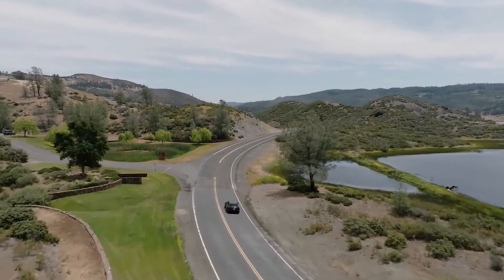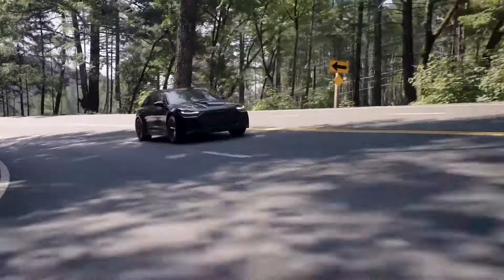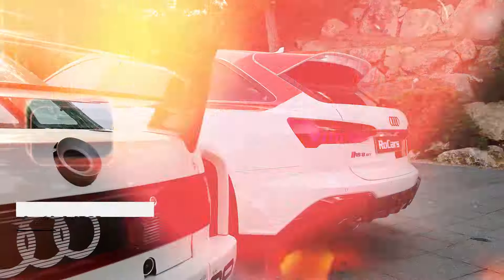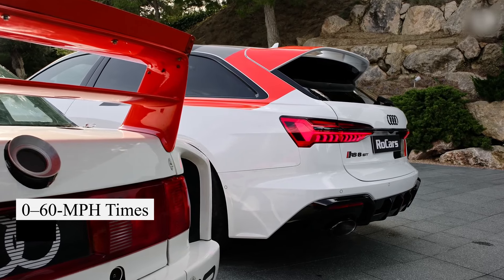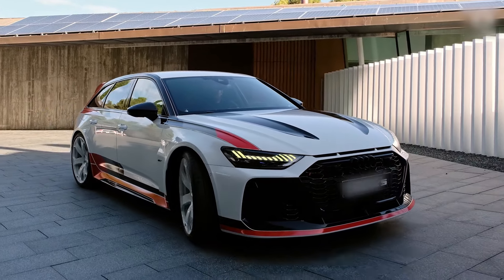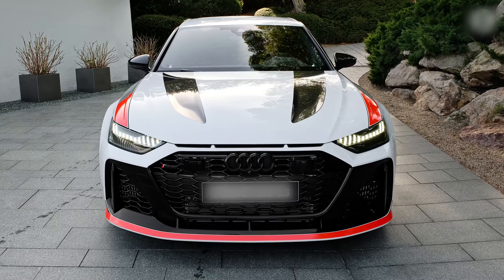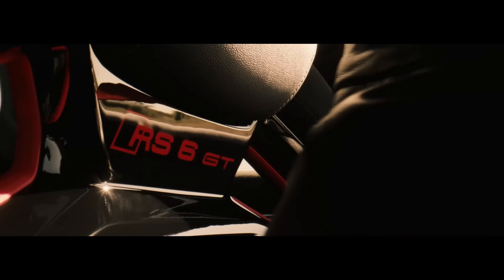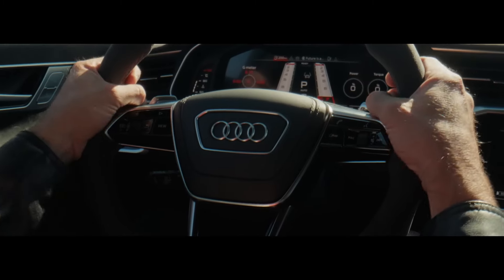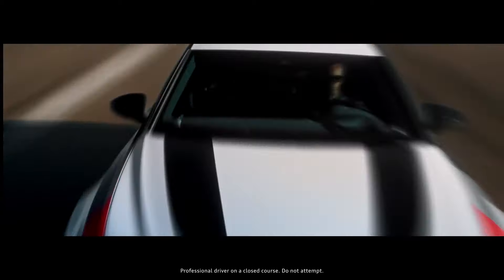Carbon ceramic brakes are available, granting a top speed of 190 miles per hour. Audi claims a 3.3-second zero to 60 miles per hour time for the RS6 Avant Performance, but testing achieved 3.1 seconds with an earlier model. The new RS6 GT, with the same 621 horsepower engine, is expected to be 0.3 seconds quicker, potentially placing it in supercar territory.